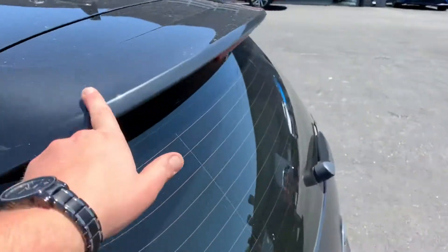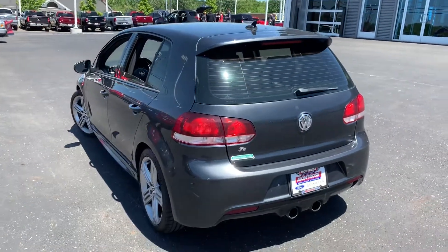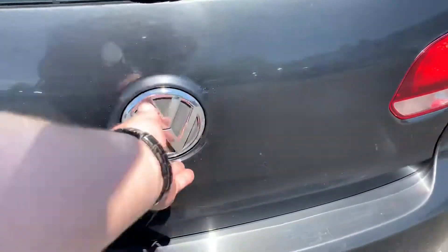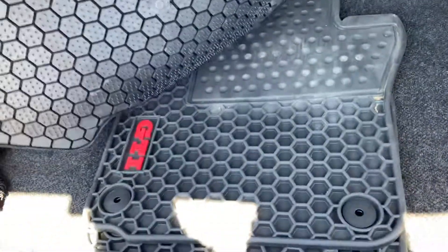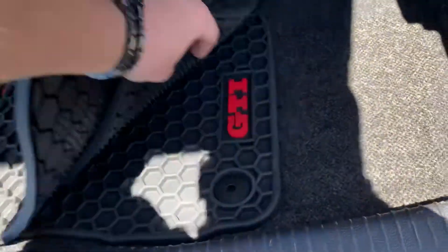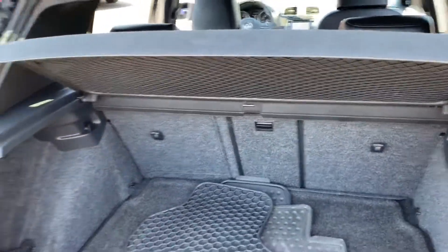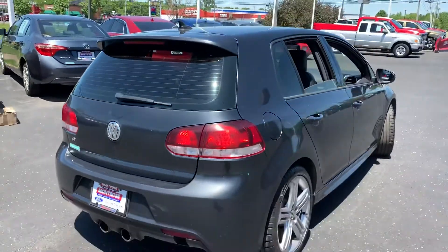You have a spoiler on the back of the hatch, and here's some of that R-badging. We've got four floor mats. There's a cargo tray that you can remove, and the rear seats do fold down, so on those days when you need to haul something around, you can still do that.